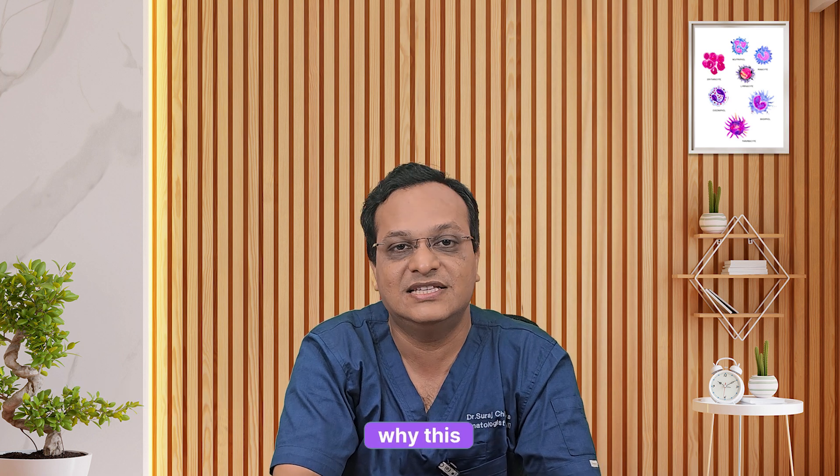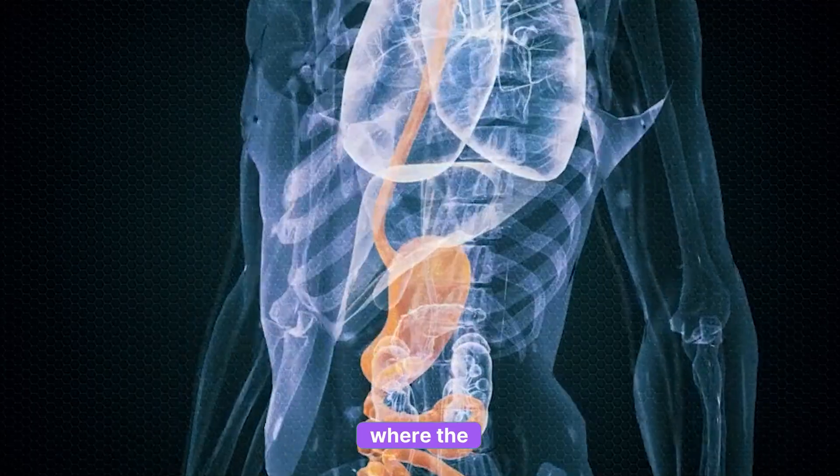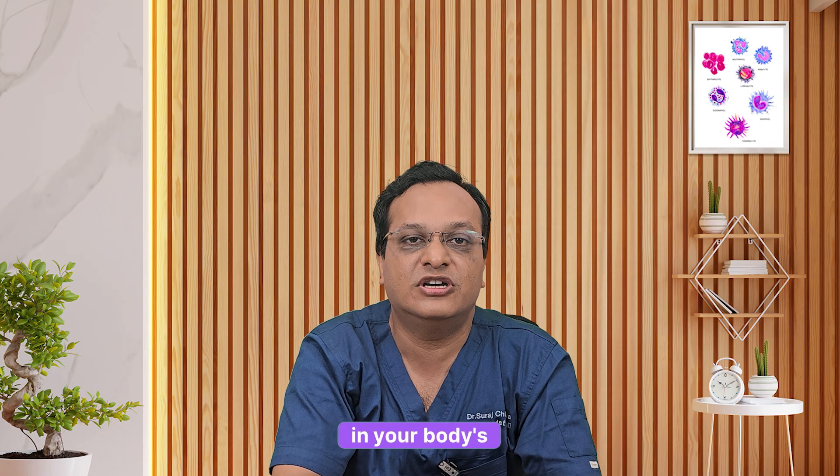Point three: common causes. There are many reasons why this can happen — chronic infection or inflammation like arthritis or tuberculosis, chronic kidney disease where erythropoietin, the hormone, becomes low, thyroid problems, poor nutrition, or certain medications and chemotherapy. So the cause can be in your body's hormones, nutrition, or the disease process itself.